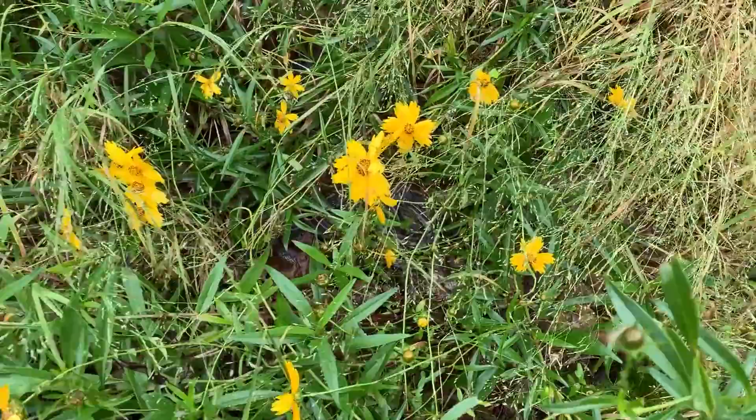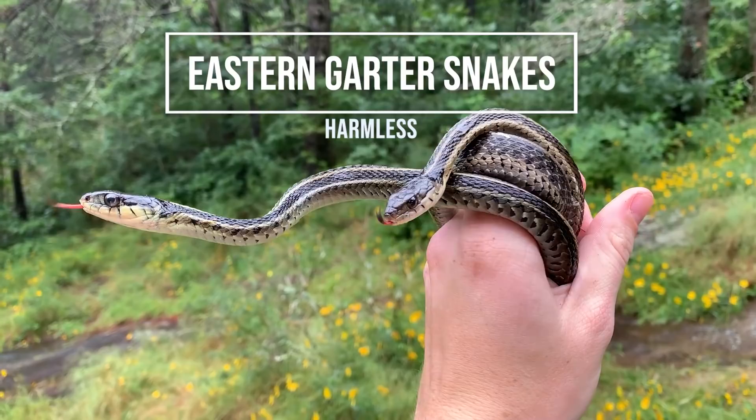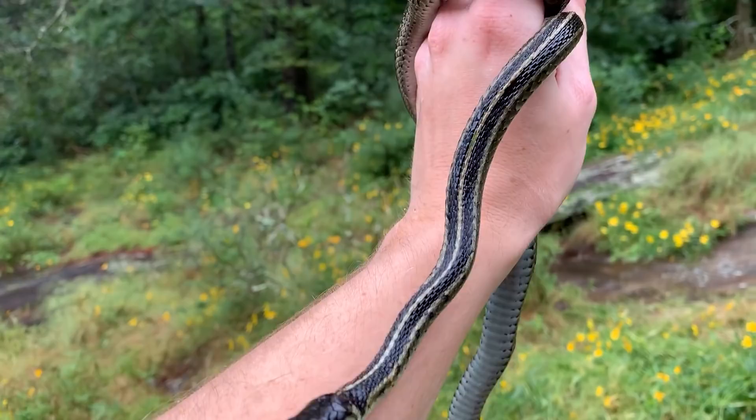Alright guys, next snake of the day - there is an eastern garter snake right here, two of them actually. I can barely see them but I'm going to see if I can get my hands on them. This is a treat - two big healthy adult eastern garter snakes looking pretty freshly shed. Normally I find a lot of drab little babies up here, so awesome to see two big adults like this. Anyway, going to leave these two - two garter snakes to add to the tally.